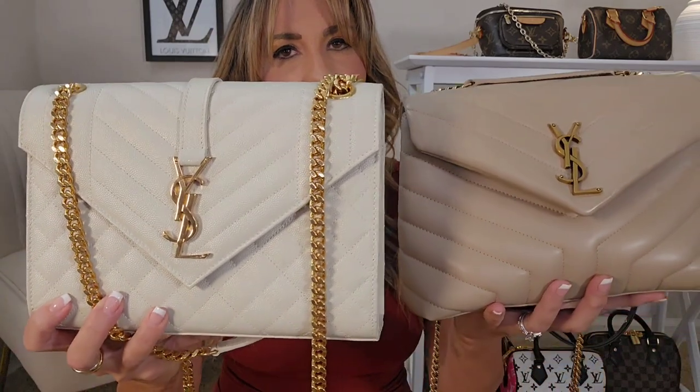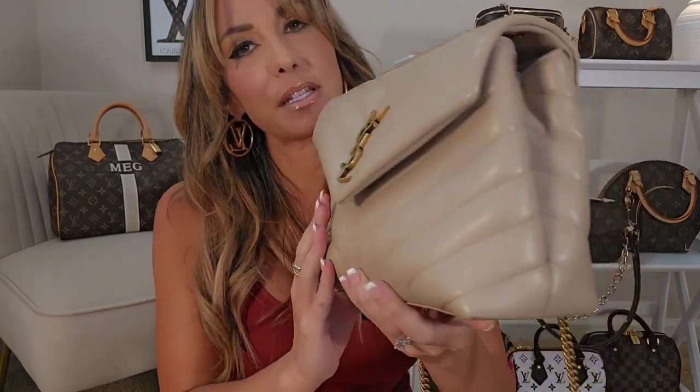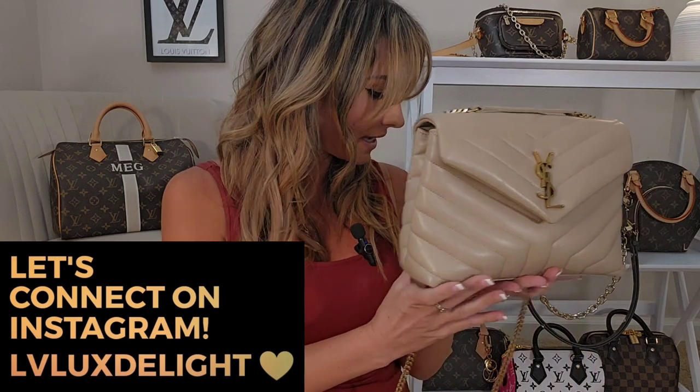Going back to the Lulu bag, let's start with the differences between this and the envelope bag. I get a lot of questions about the Lulu and the envelope. Both of these feature calfskin leather, whereas the puffer features lambskin leather. So there's a difference there, but the Lulu and envelope are identical when it comes to leather. When it comes to the structure of the bag, you can see they're very different. The Lulu is definitely more of a casual bag — one that can be turned into an evening bag, but I would not consider it as elegant.